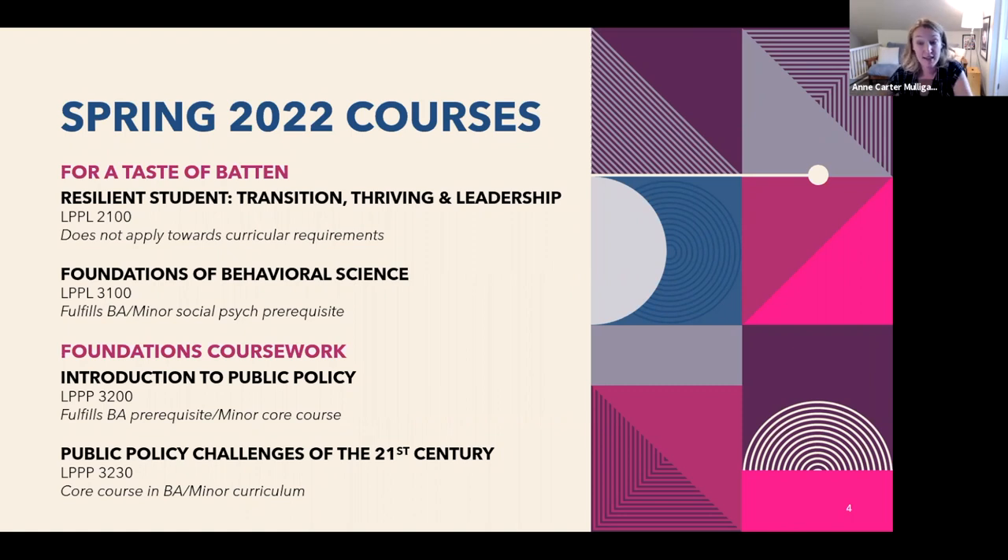LPPL 3100 fulfills the BA and the minor prerequisite social psych credit. So if you're specifically looking to understand how behavioral science is at play in public policy conversations — analyzing the behavior of groups — this is a good option rather than the larger Psych 2600 course, which is obviously not targeted toward Batten material and is a much larger lecture setting. If you're looking for a more intimate, curated experience with policy in mind, LPPL 3100 could be a good choice.